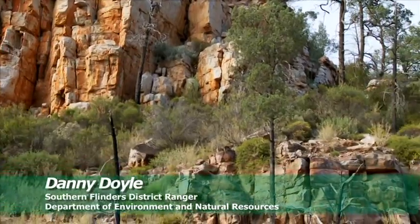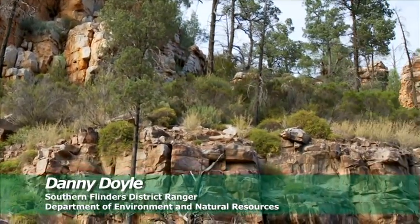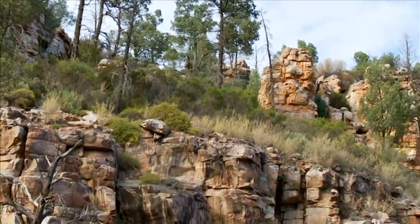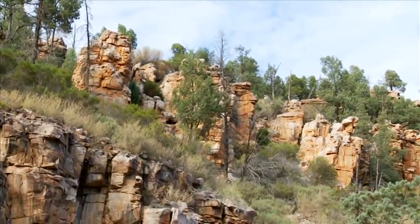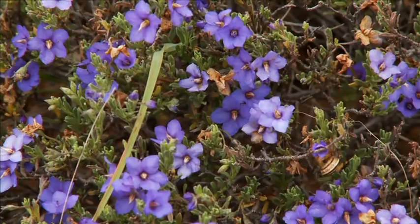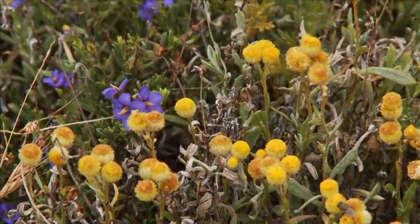It's fairly diverse here in the southern Flinders — the real crossroads of climate, which of course results in the crossroads of different species that exist here. So you've got a lot of species that exist further south in the Mount Lofty Ranges here, as well as species that are from far northern Flinders.